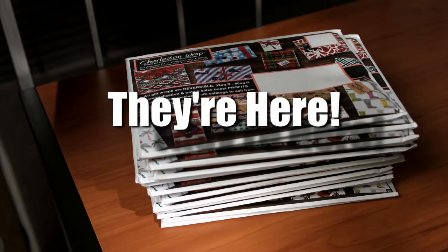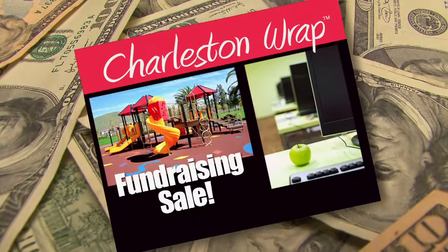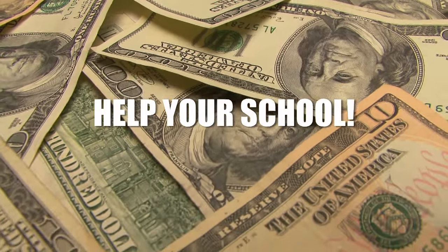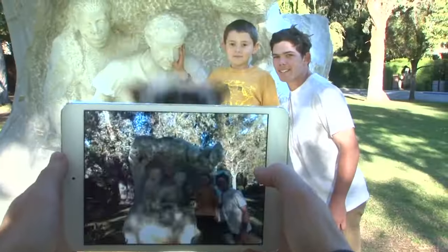The new Charleston Wrap catalogs are here, and it's time to kick off this year's Charleston Wrap fundraising sale. You can help your school with this very important activity, and the best part is you can win up to 19 cool prizes!